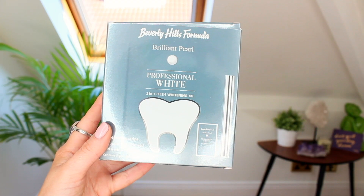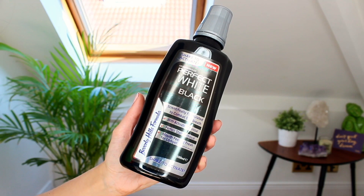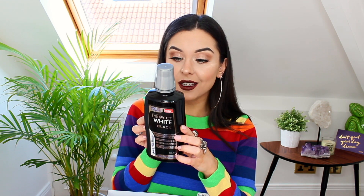Charcoal toothpaste sounds faddy but honestly they actually work really well. There's also their Professional White two-in-one whitening kit with 28 whitening strips — 14 for upper teeth, 14 for lower — plus a whitening pen. I've also got two of the gold toothpastes and the Black Pearl Professional White whitening toothpaste. And is this a black mouthwash? It says 'shake to activate' — the Perfect White Black Mouthwash helps remove surface and deep stains caused by tea, coffee, red wine, tobacco, and spicy food, to brighten, lighten, and whiten your teeth. It's got activated charcoal in it — it's huge!